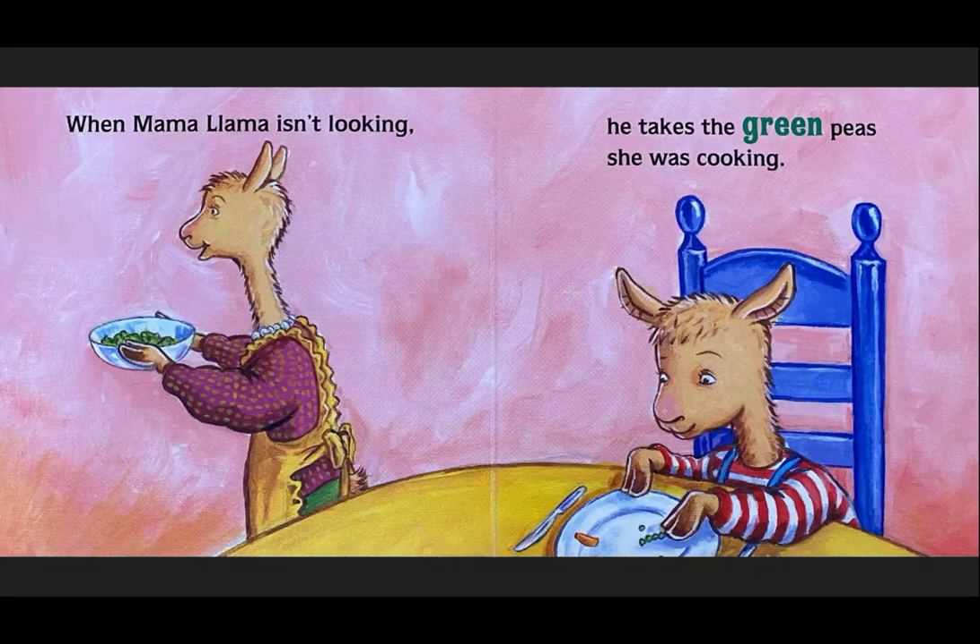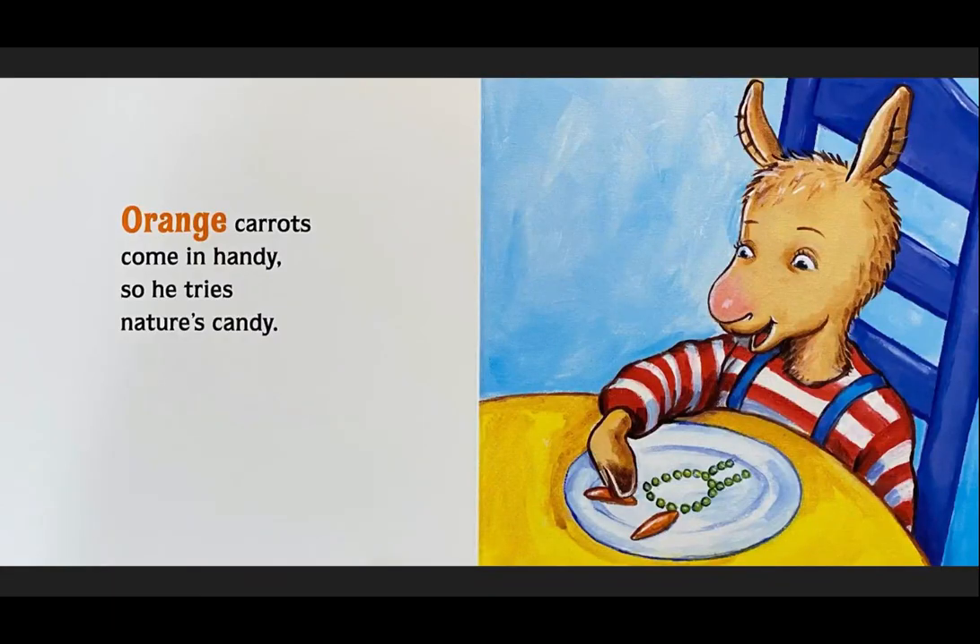When Mama Llama isn't looking, he takes the green peas she was cooking. Orange carrots come in handy, so he tries nature's candy.